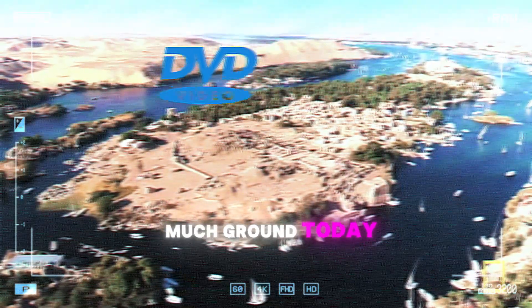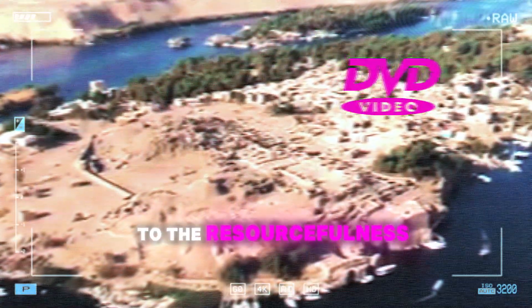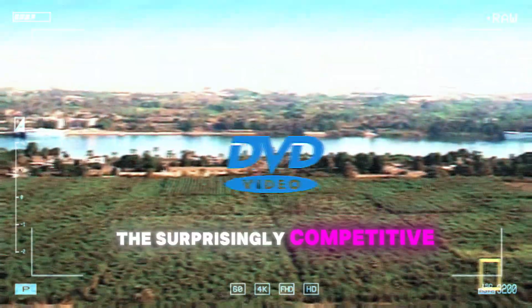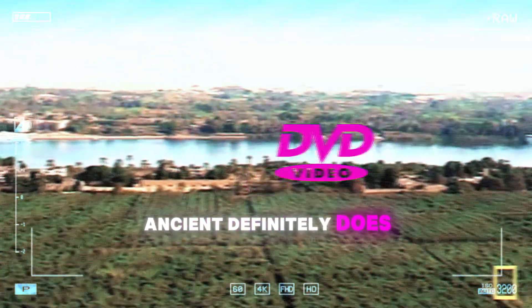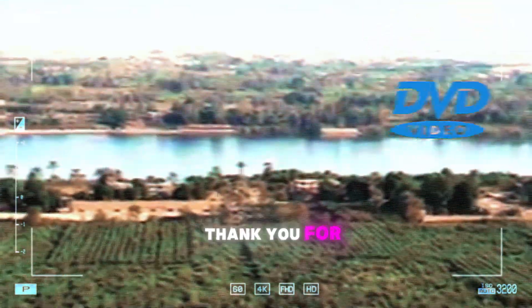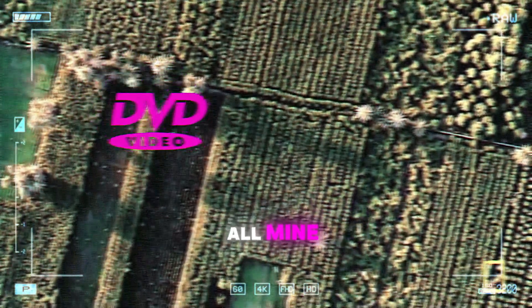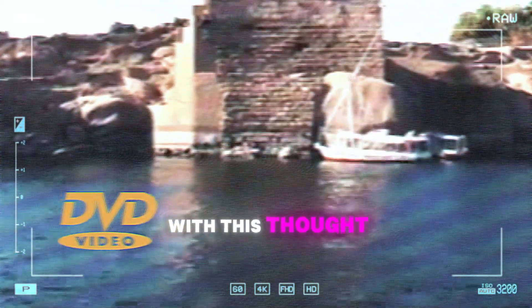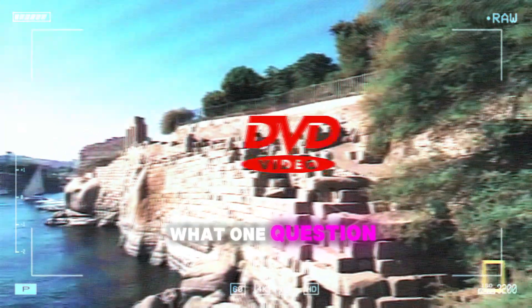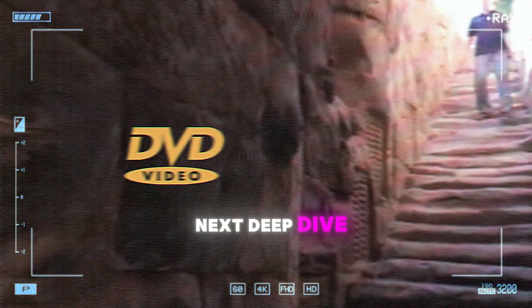We've covered so much ground today in this deep dive — from the majesty of the pyramids to the resourcefulness of the Bedouin people, and yes, even the surprisingly competitive world of pigeon racing. It just goes to show ancient definitely does not have to mean boring. Thank you for being our expert guide today; this has been an incredible journey through time. Ancient Egypt really is a bottomless well of fascination. And for you, dear listener, we'll leave you with this thought: if you could travel back in time to ancient Egypt, what one question would you ask an ancient Egyptian? Let us know — it just might spark our next deep dive.